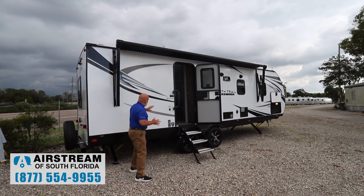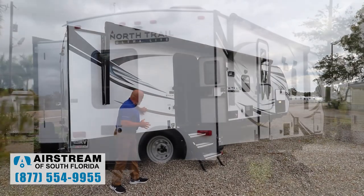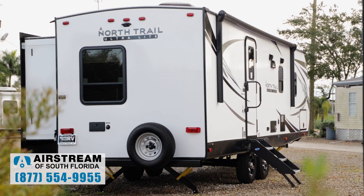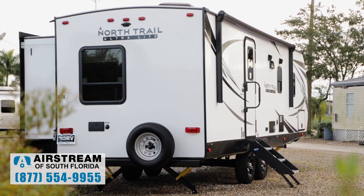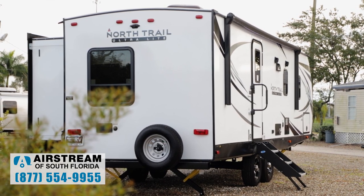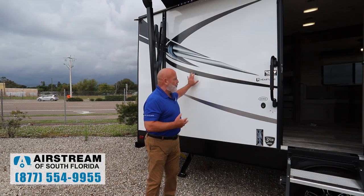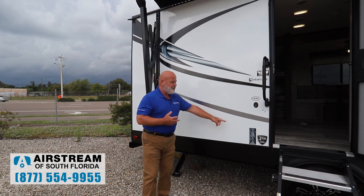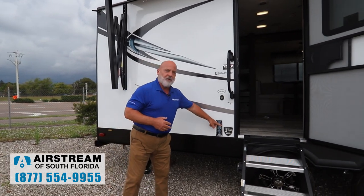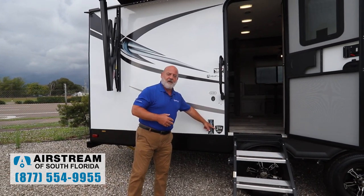Going to start first with these sidewalls. These sidewalls have the Yeti sidewall construction, which means they're about twice as thick as most sidewalls. Inside those sidewalls is all kinds of insulation — that's a huge plus. These are vacuum-pressed sidewalls using the Yeti construction. You're going to notice right here a three-year limited structural warranty by Heartland.